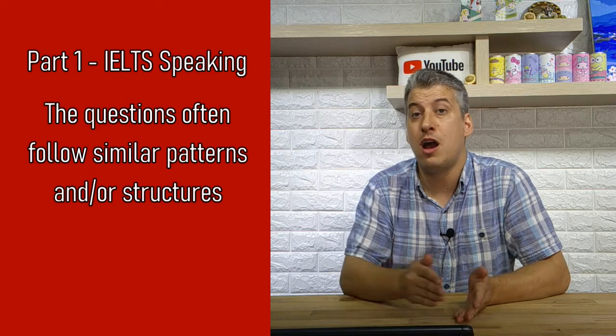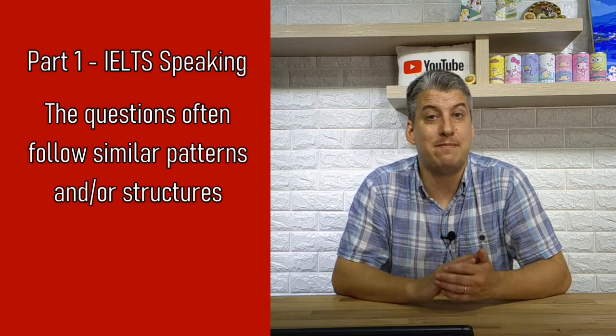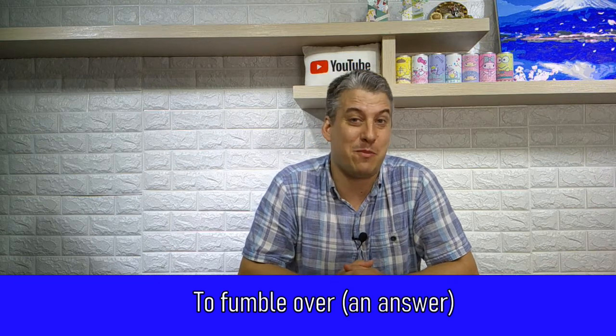I'm going to give you some examples from the topic of work or being a student, and give you tips on what your answer should be by actually answering the questions myself. I've taken this list from past exam papers and from textbooks. Here's a really good tip: if you look at the questions in those past papers or textbooks you'll notice some patterns — not only for work and study, not only for home, but for any type of topic. If you learn the style of questions they're likely to ask in IELTS, you're going to find it much easier in the exam room, not to panic or fumble over your answers. Shall we get into it? Let's go.